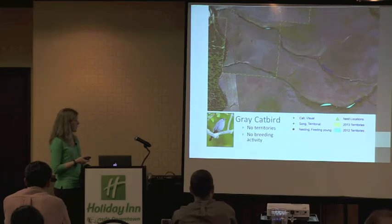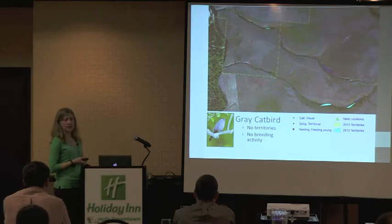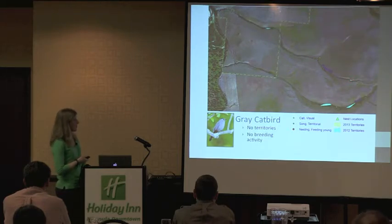Gray catbirds: in 2012 we had four territories, one of which was delineated based on observation of a female feeding recently-fledged young. We had very little evidence even in 2012. In 2013 even less — all these dots are from the same day because they weren't from three separate visits; they were one day, same bird.